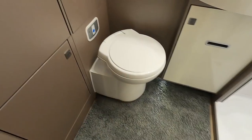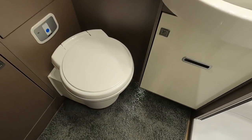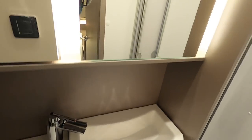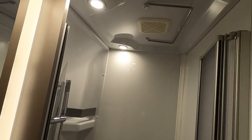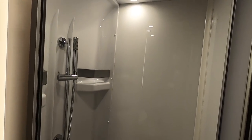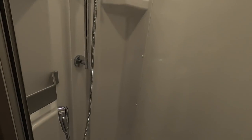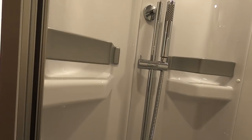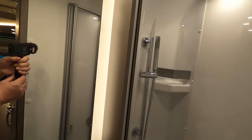And into the bathroom — a decent-sized sink, shower with hanging rail, good size. It's very nice.